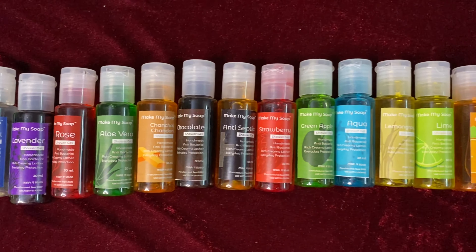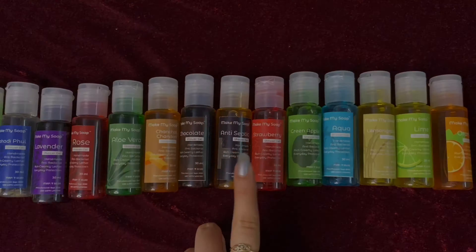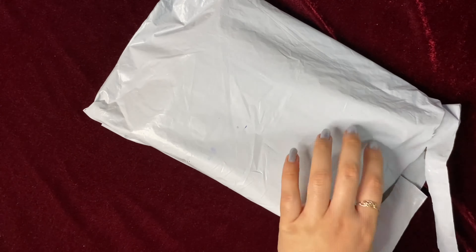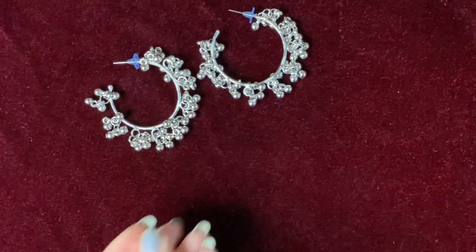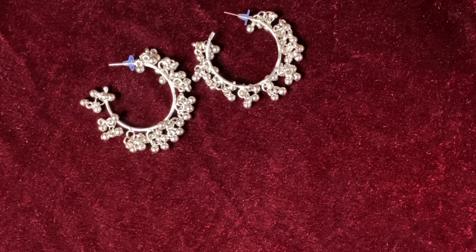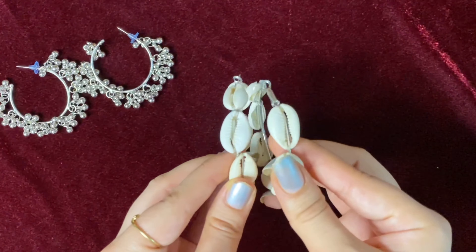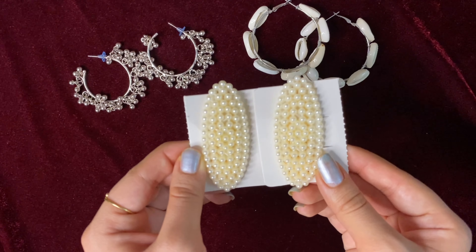Now let's quickly move on to the next parcel, which I got from Make My Soap. They gave me an entire monthly shower gel pack — these are small bottles with a good range of different flavors. Their newest flavor is the Flowerful one, and its fragrance is really nice. It has a moisturizer with 24-hour hydration, it is non-greasy and non-sticky, the packaging is sturdy and travel-friendly, and it retails for just 50 rupees. Do let me know your favorite flavors!